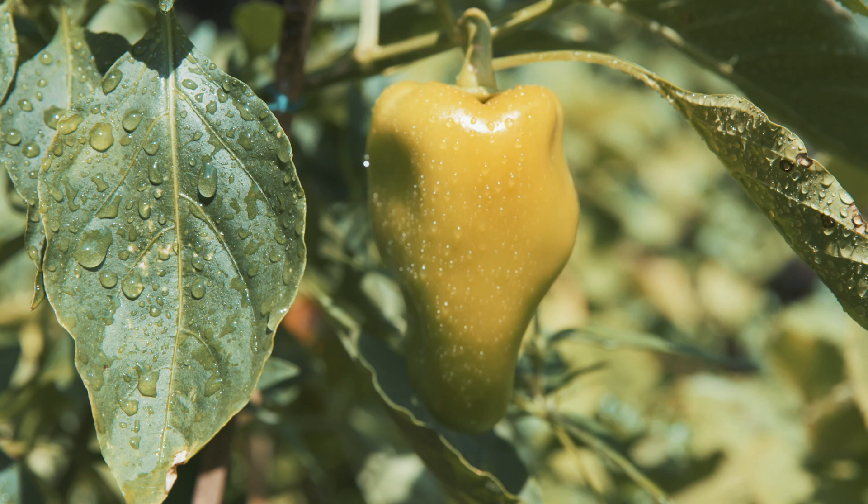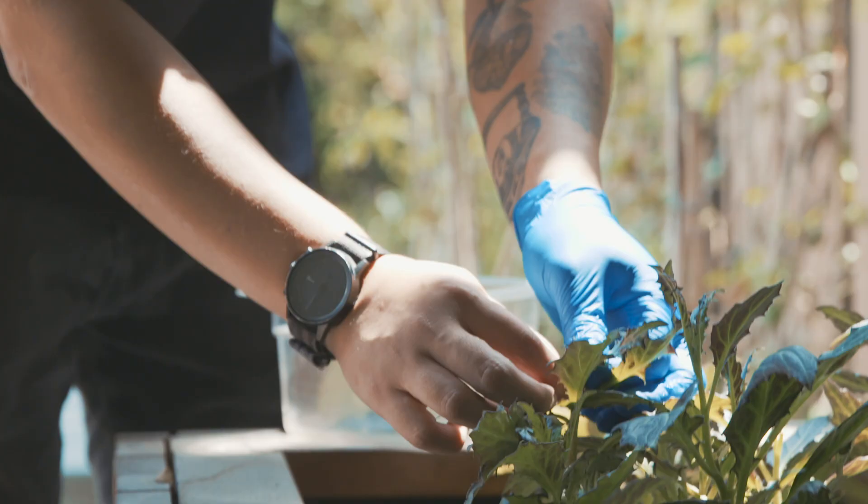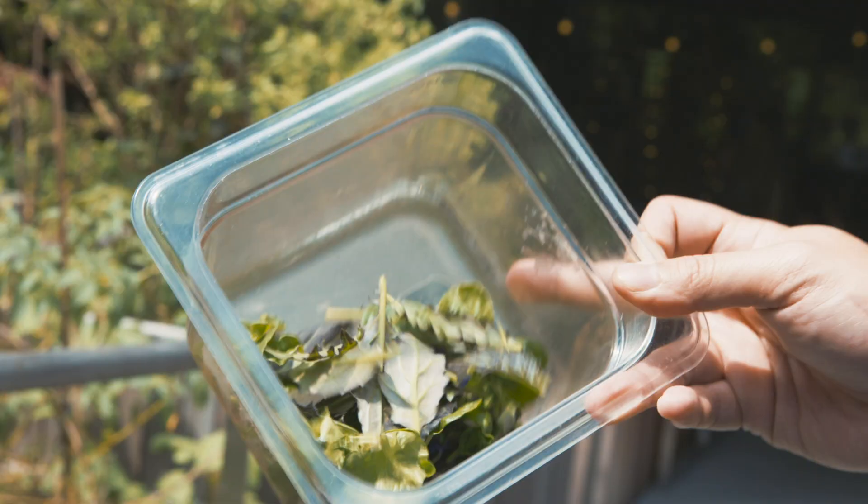It gives them an edge over other restaurants when they had us. It's a lot of chefs' dream actually. We are very blessed to have a garden right beside the restaurant, something that's rare in Singapore.